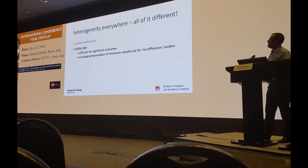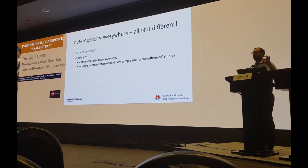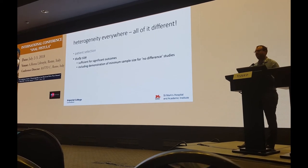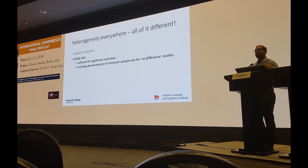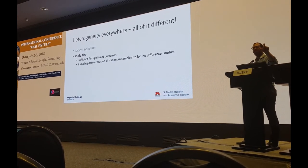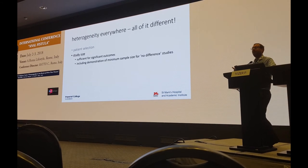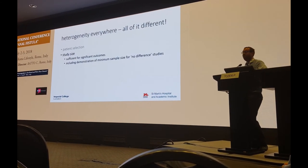Study size needs to be sufficient for a significant outcome, but it also needs to demonstrate a minimum sample size for studies where we're looking for no difference. If you do a study on stomas and advancement flap repair in five patients per group, there won't be any difference — and you can pat yourself on the back. We should mandate that anyone reporting no difference must define the size of the difference that would be detected in their patient population, and define the patient population size needed to detect a reasonable difference. So we can say for certain that the result is negative below a certain level because of the sample size used.